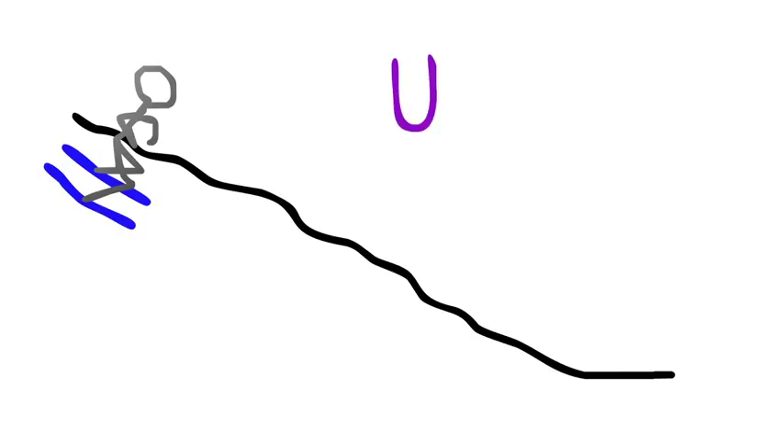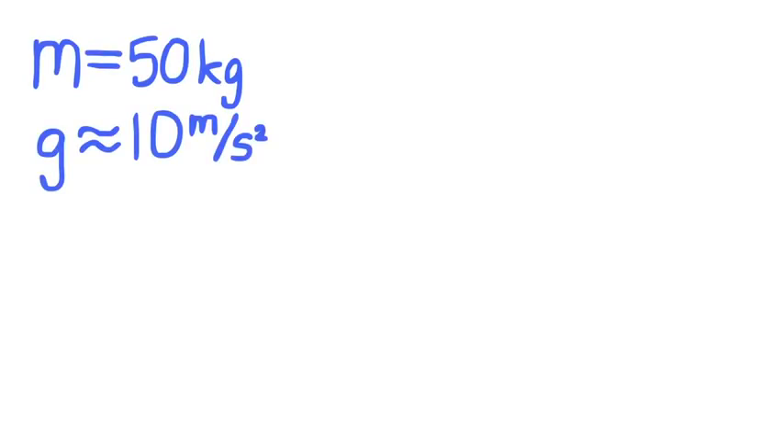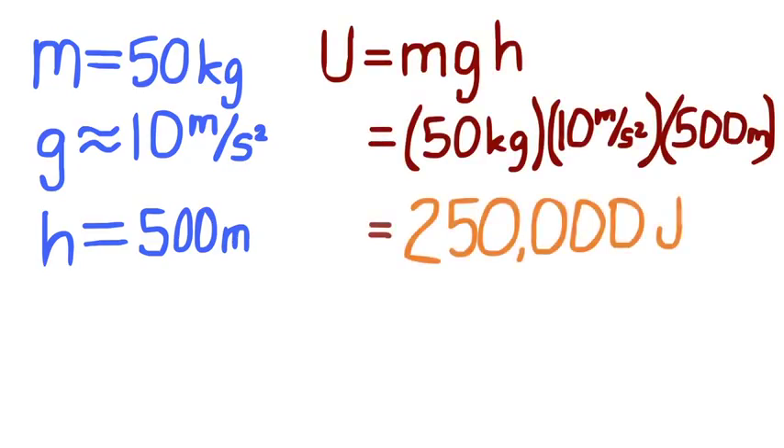His total potential energy, measured in a unit called joules, will be the product of his mass in kilograms, the acceleration due to gravity — approximated at 10 meters per second squared — and his elevation at that position in meters. If a skier of weight 50 kilograms is standing at the top of a mountain of height 500 meters, we can solve for his potential energy to be 250,000 joules.